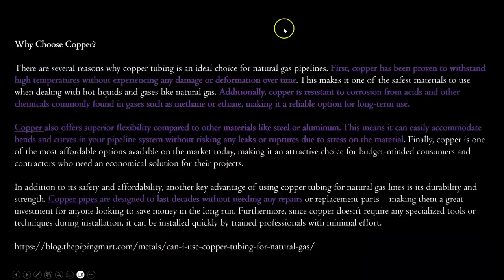Regarding the uses for copper tubing as an ideal choice for natural gas pipelines: copper has been proven to withstand high temperatures without experiencing any damage or deformation over time. Additionally, copper is resistant to corrosion from acids and other chemicals commonly found in these gases, such as methane or ethane, making it a reliable option for long-term use. Copper also offers superior flexibility compared to other materials like steel or aluminum, meaning it can easily accommodate bends and curves in a pipeline system without risking leaks or ruptures. Copper pipes are designed to last for decades without needing any repairs.